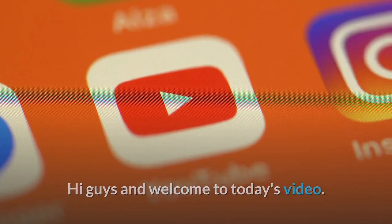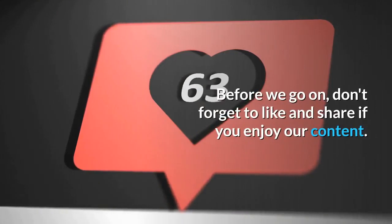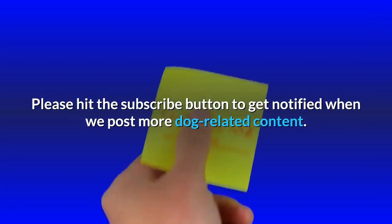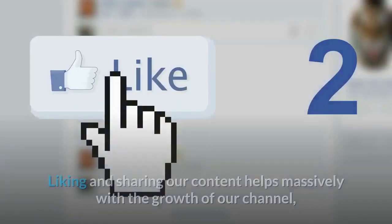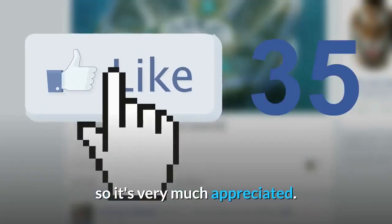Hi guys and welcome to today's video. Today's video is all about the Siberian Husky. Before we go on, don't forget to like and share if you enjoy our content. Please hit the subscribe button to get notified when we post more dog-related content. Liking and sharing our content helps massively with the growth of our channel, so it's very much appreciated.